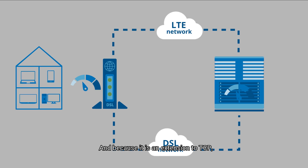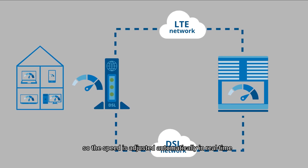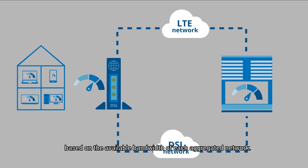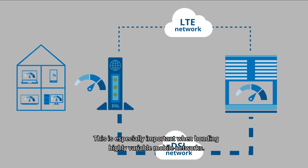And because it is an extension to TCP, each path benefits from TCP's inbuilt congestion control. So the speed is adjusted automatically in real time based on the available bandwidth of each aggregated network. This is especially important when bonding highly variable mobile networks.